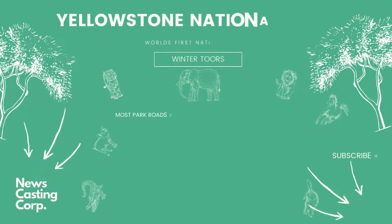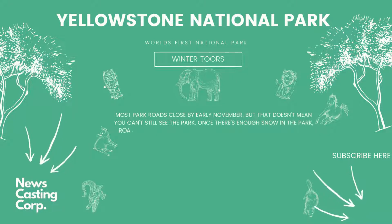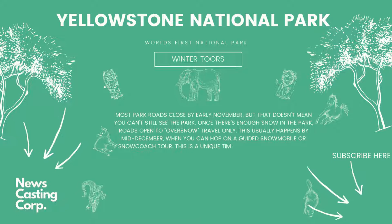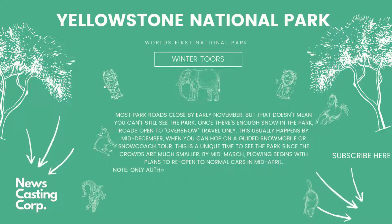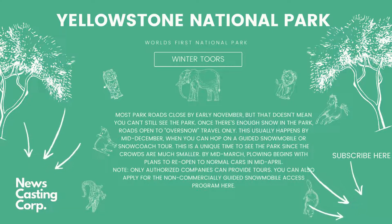Winter Tours: most park roads close by early November, but once there's enough snow — usually by mid-December — roads open to over-snow travel only, when you can hop on a guided snowmobile or snowcoach tour. This is a unique time to see the park since crowds are much smaller. By mid-March, plowing begins with plans to reopen to normal cars in mid-April. Note that only authorized companies can provide tours, and you can also apply for the non-commercially guided snowmobile access program.